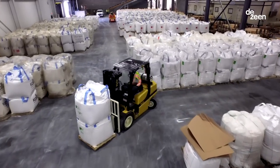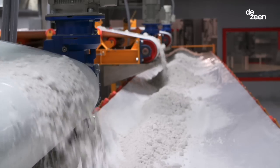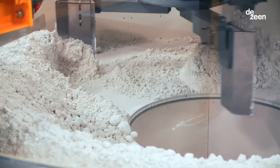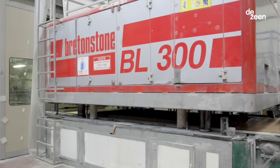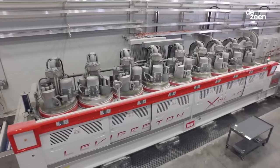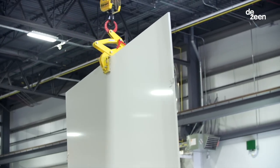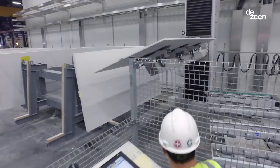It starts with picking high-quality quartz raw material and also high-quality binders. We mix them together, then it goes into a press at very high pressure, and then from the press it goes to a kiln, and then it continues to advanced polishing of the line. It goes through a quality check, and then we ship it all over the world.